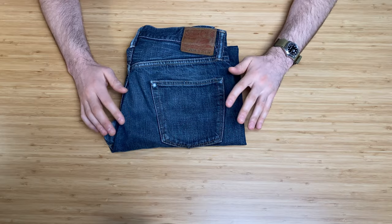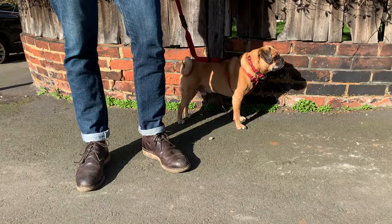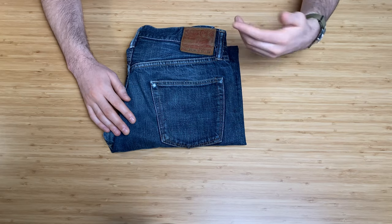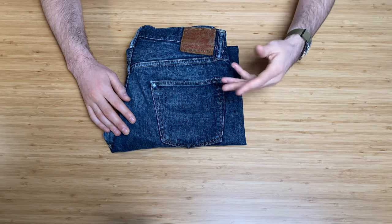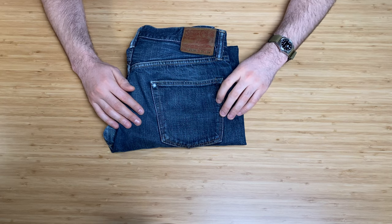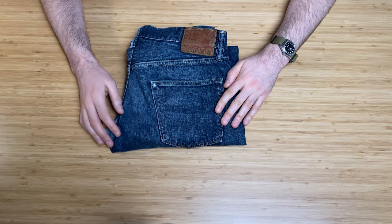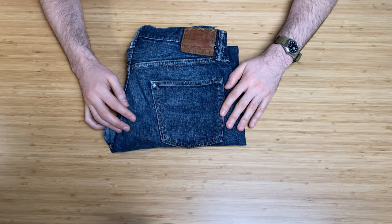The Sugar Cane name comes from the fact that they do a lot of denim incorporating sugarcane fibers, which brings down the cotton content and reduces environmental impact. That said, this particular jean is actually 100% cotton — it's really difficult to find detailed information about that online.